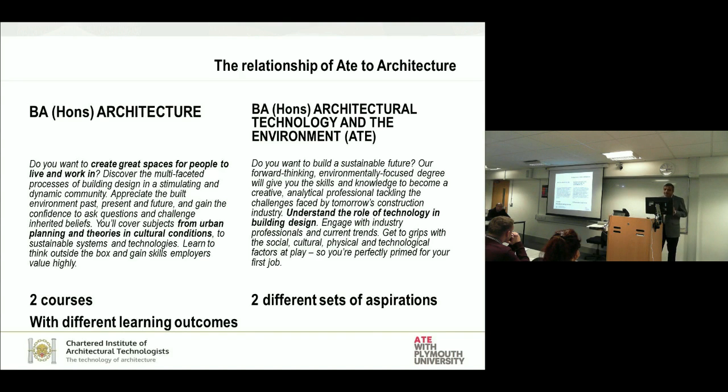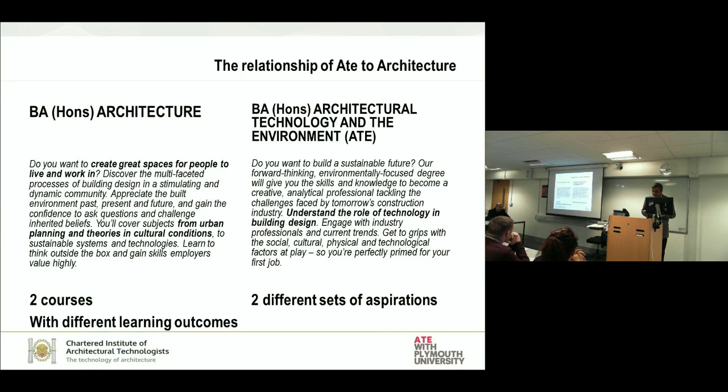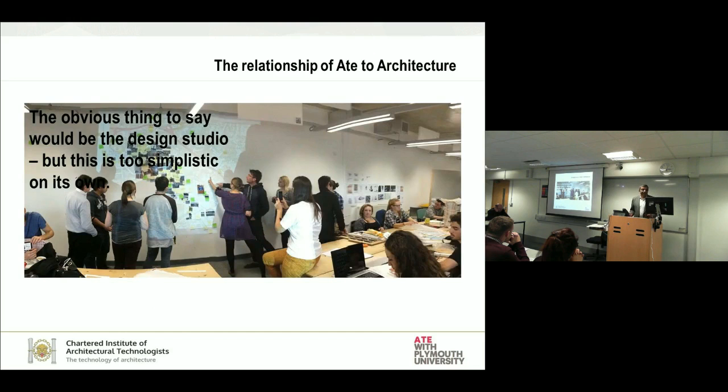As you could see, there are two distinctly different programs with clear learning outcomes and clearly established aspirations. What we are trying to do is satisfy the needs of the professional bodies, but also retain and celebrate our own identity. The simple solution to start with was we have to bring them together in the design studio and start working together.